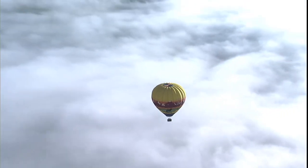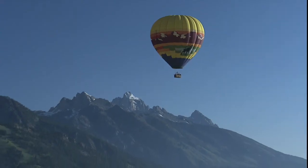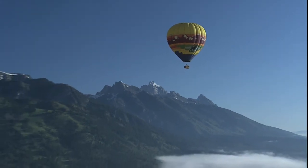The Teton Mountain Range is part of the Rocky Mountains and runs north-south. It sits on the border with Idaho, with the majority of the range within Wyoming. The highest peak here is called the Grand Teton, naturally enough. It rises 13,770 feet, or nearly 4,200 meters above sea level.